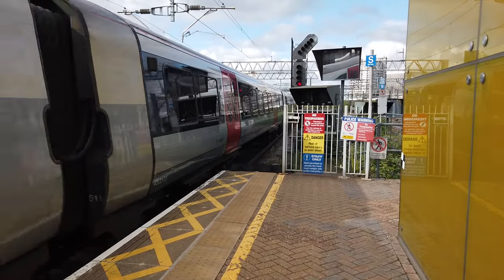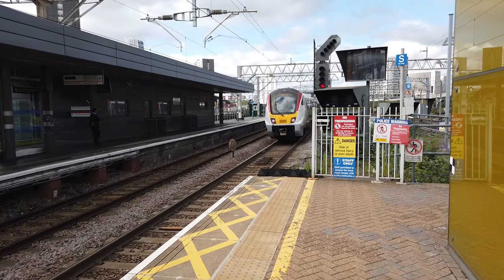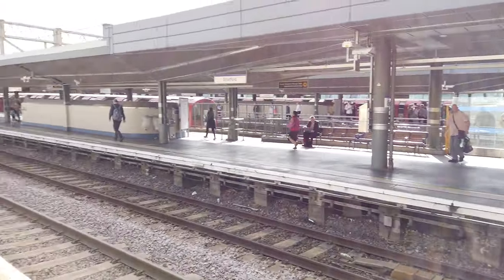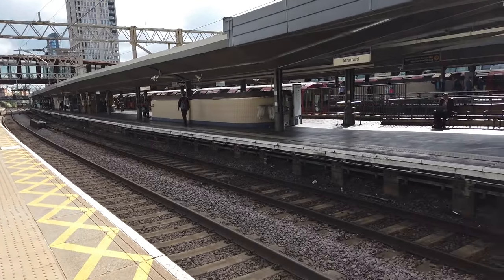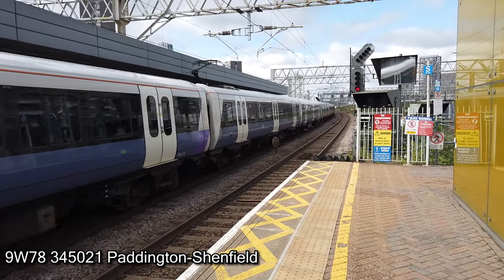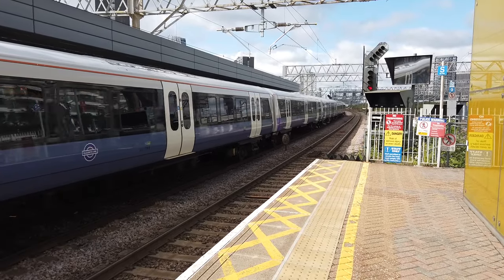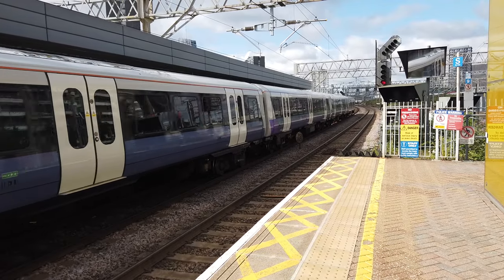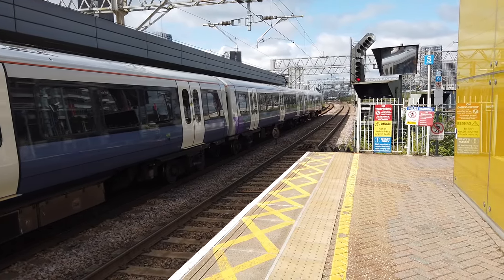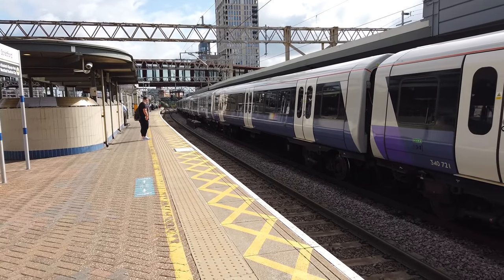725018 is now departing on its service from Harwich Town. There's a lovely spot here. Arriving now is going to be the 0925 Elizabeth Line to Shenfield, operated by 345021. This service has come from London Paddington. Spotting out now is the 0925 Elizabeth Line service going from London Paddington to Shenfield.